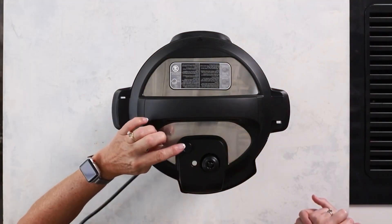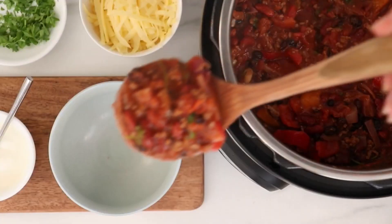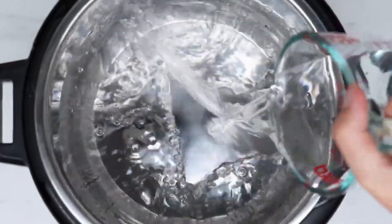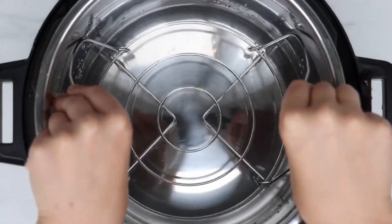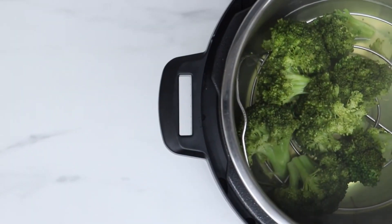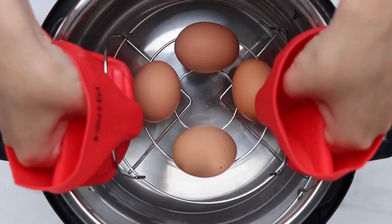This 10-quart powerhouse allows you to prepare family feasts for 10 people or meal prep for the week ahead. You can also get 8-quart capacity if 10-quart is too big for you. Its 1440-watt power lets it cook food up to 70% faster than traditional methods. The pot's EasySeal lid makes pressure release easy, and it comes with an extra sealing ring for added convenience.